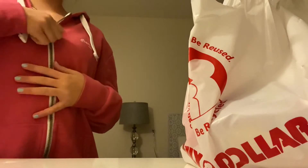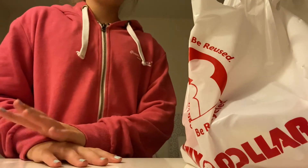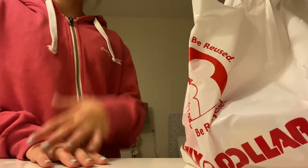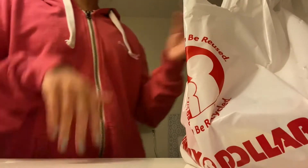Alright everyone, we just got back from Family Dollar and I thought I would do a quick little haul because I didn't really get much footage in there. It was honestly a bit crowded even though it's like 8 o'clock right now. Also I'm out of breath because I ran up all the stairs. I'm going to show you guys what I got for her really quickly.